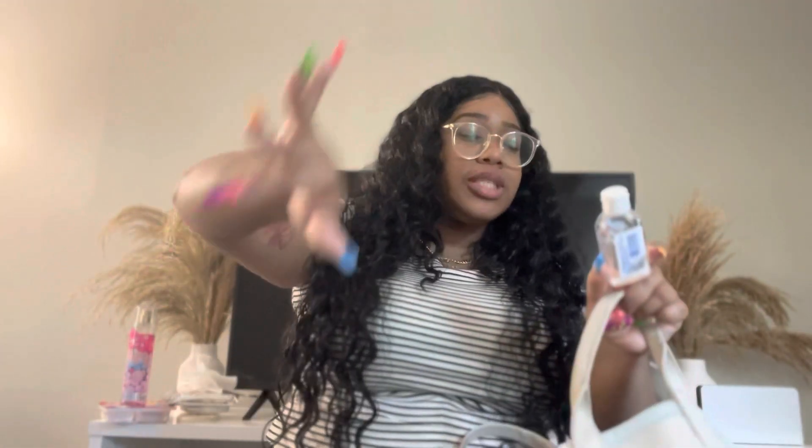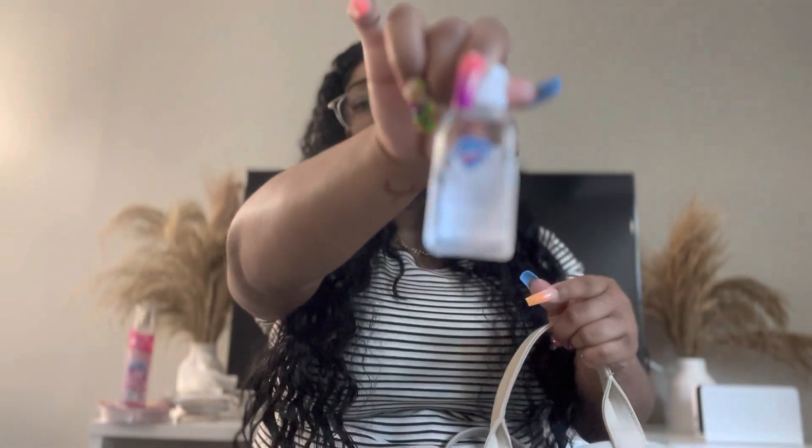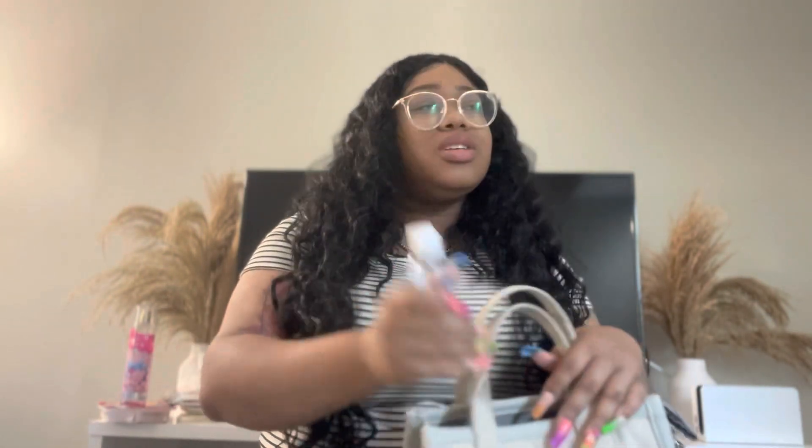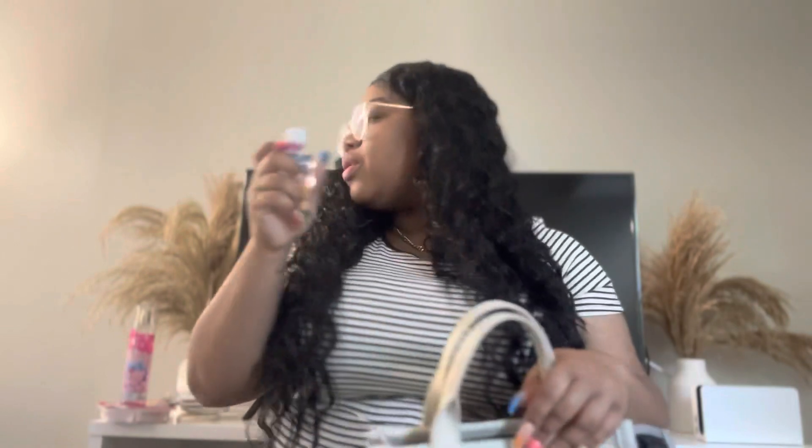Of course I have hand sanitizer. This is from the brand Safeguard and I got it from Dollar Tree. If you need wet wipes or sanitizer, Dollar Tree is a great option — though they did raise prices to $1.25.